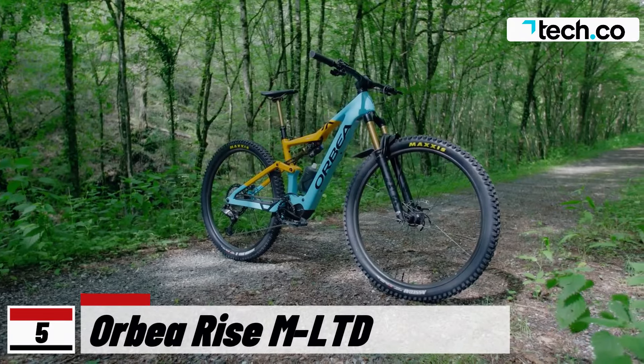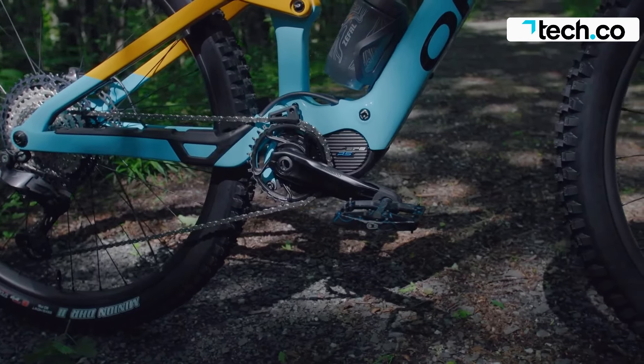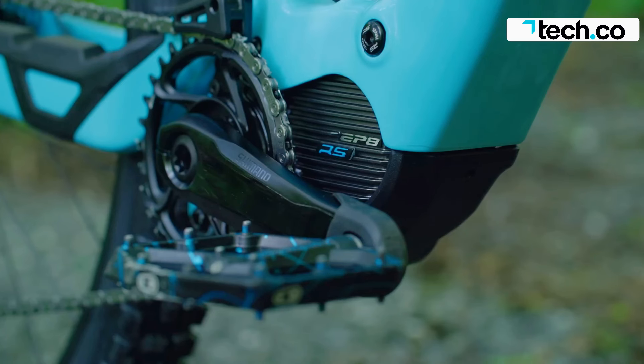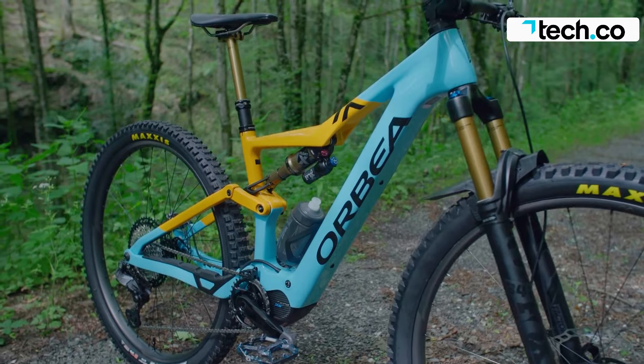The Orbea Rise M LTD is a lightweight electric mountain bike that offers exceptional climbing and descending capabilities. It weighs only 16.2 kilograms, making it incredibly fun and versatile. The bike comes with a 360-watt-hour custom battery.